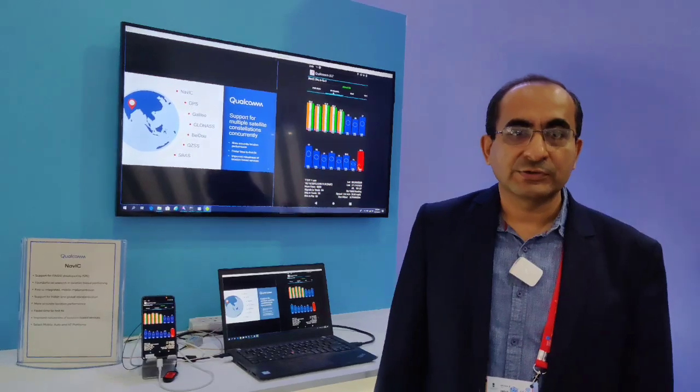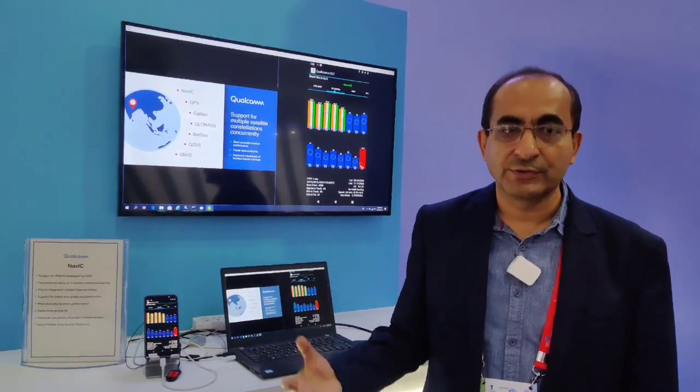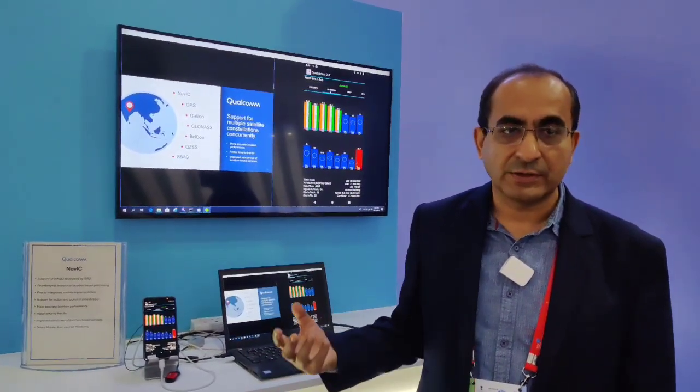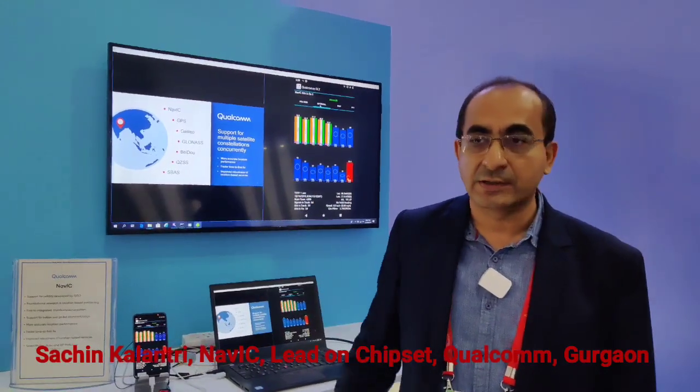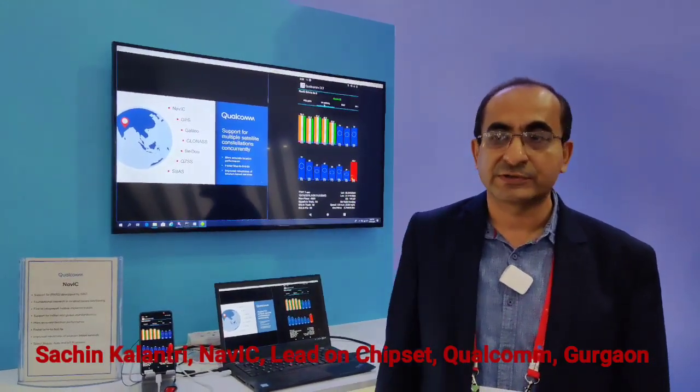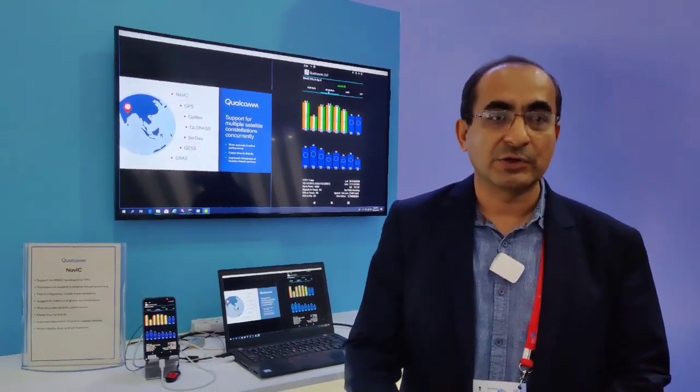We have been working with ISRO very closely to enable NAVIC signal decoding on our platforms. We have introduced a NAVIC receiver on our mobile platform for the very first time, along with all other location-based services receivers. We expect devices to be coming and becoming available to consumers in the first half of 2020.